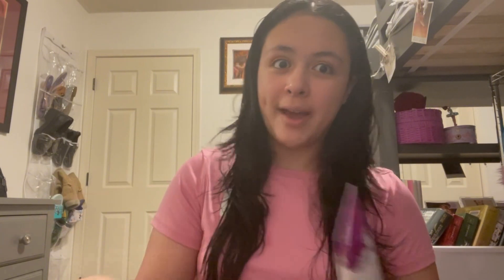I'm going to put in my Not Your Mother's Defining Curl top cream real quick, and then I'll be back to use the rest of my JVN products and try them out.